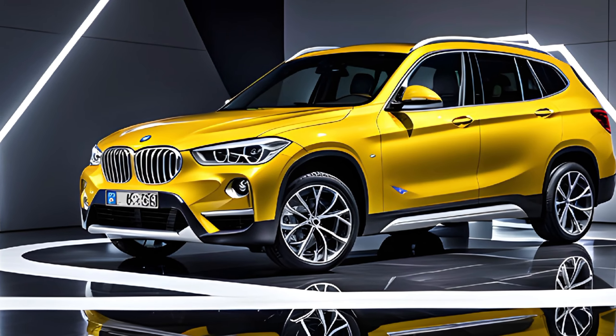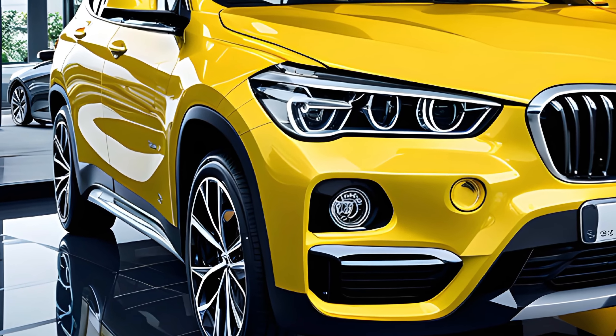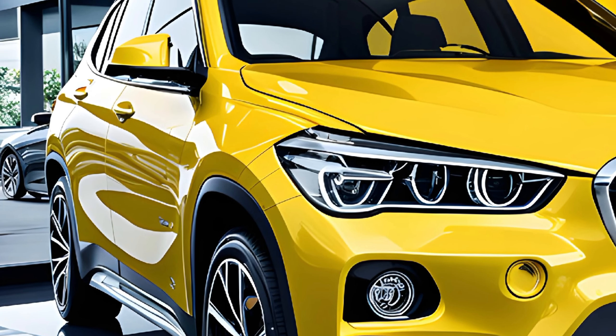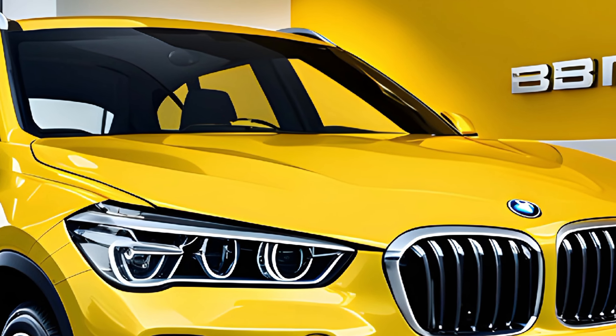One feature I really like about the exterior is the available M Sport package. It adds sporty accents like unique wheels and gloss black trim, giving the X1 a more aggressive look. Let's head inside.